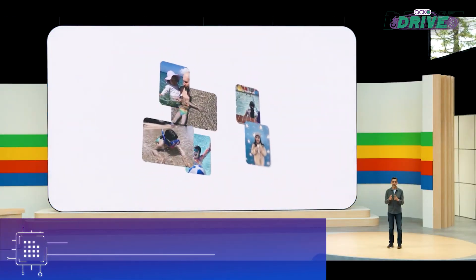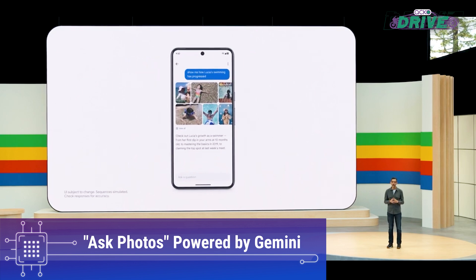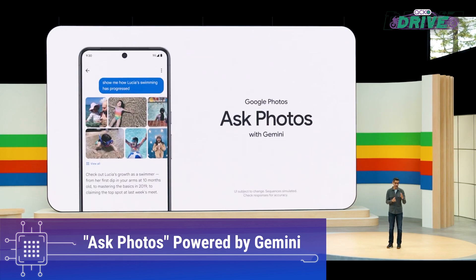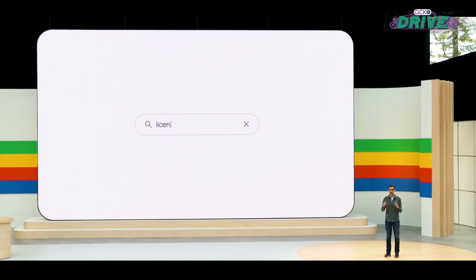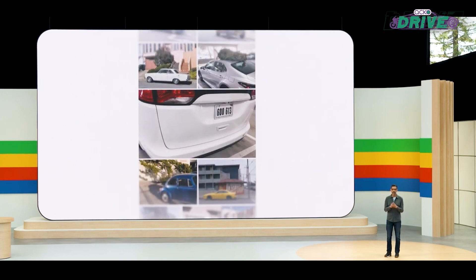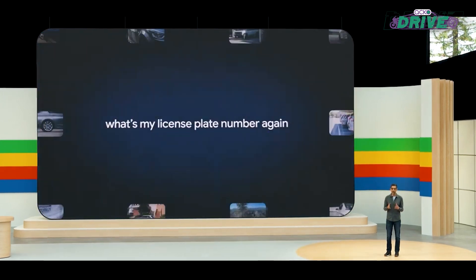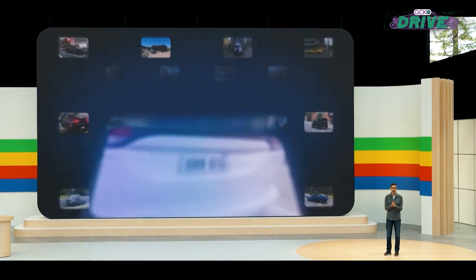The Ask Photos feature, powered by Gemini, enables users to query their Google Photos library, with the AI model providing answers and relevant images based on the user's questions. CEO Sundar Pichai demonstrated this feature by asking Gemini to identify his license plate number, showcasing the model's ability to process and understand specific information.